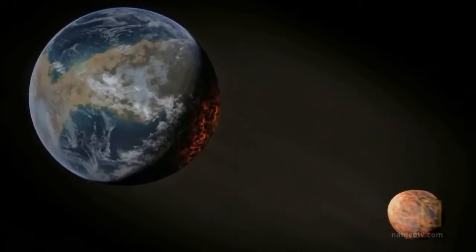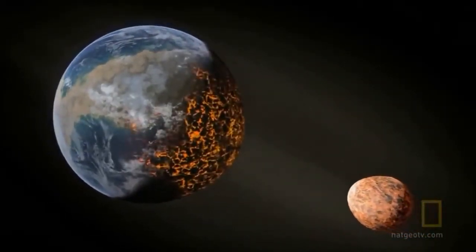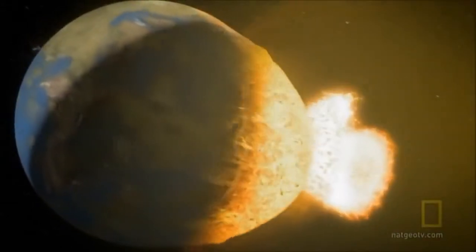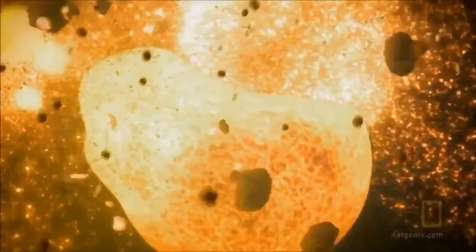As the two worlds closed in, tidal forces torqued each planet from spheres to egg shapes. Nothing remains. The two worlds were annihilated, creating the dust and debris seen around star HD 23514.